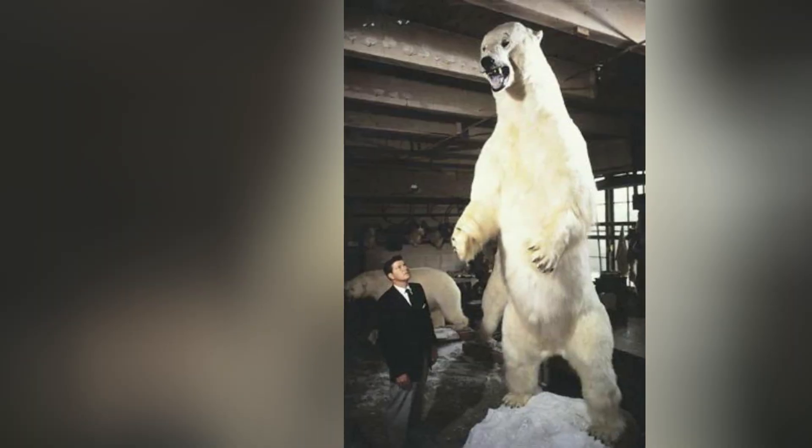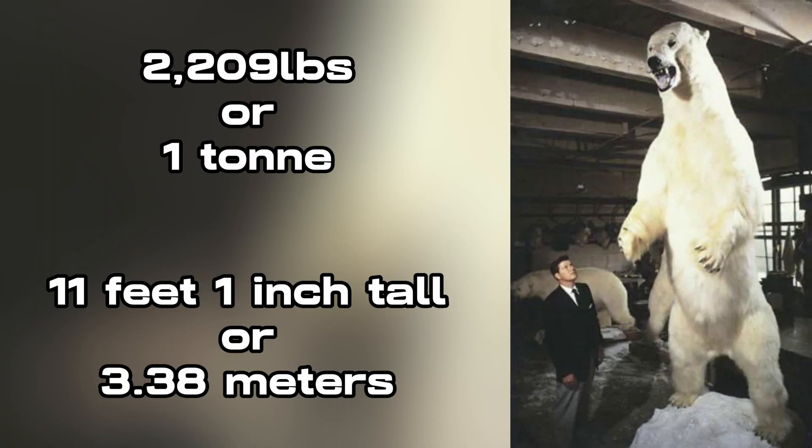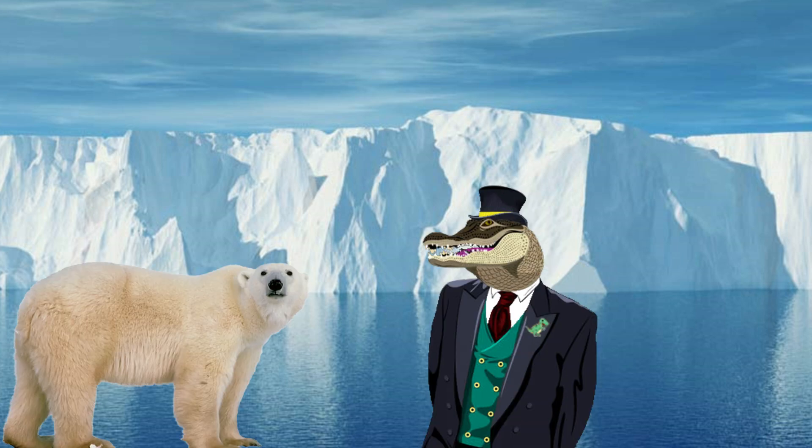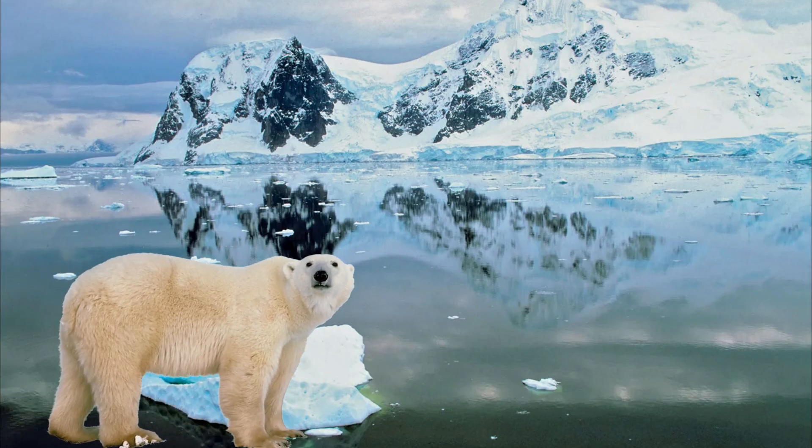However, they can even exceed these weights, with the largest weighing 2,209 pounds and standing nearly 12 feet tall. We can't just look at their size though — we need to also view their other adaptations, which assist them in being a successful predator in one of the coldest regions of the world, and how that would translate into Antarctica.